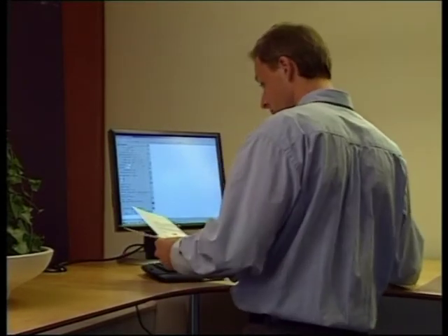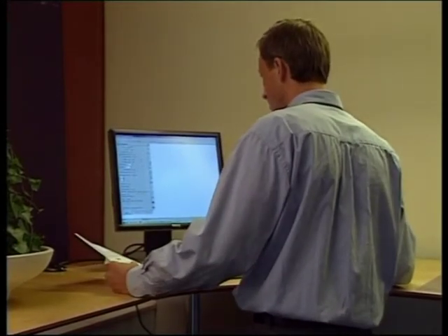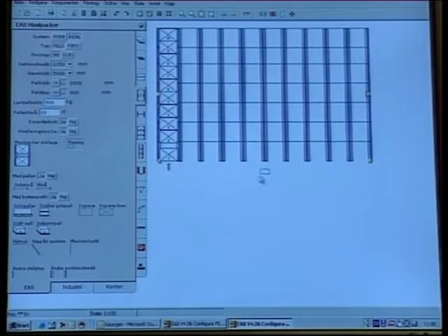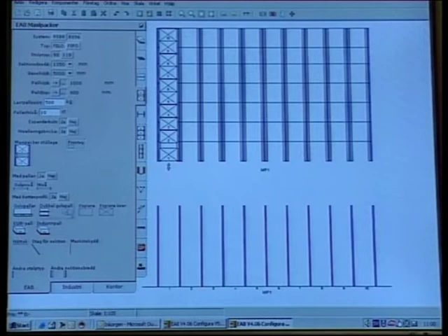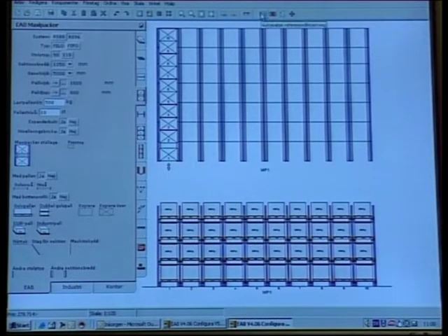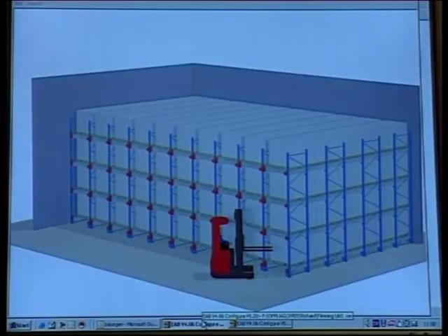We have now seen a few applications in which the Radio Shuttle system has been used to great advantage. The possibilities are unlimited. The Radio Shuttle system offers you many important advantages: a high rate of turnover, improved utilization of existing storage space, retained accessibility, effective utilization of trucks and personnel, and less damage to goods. Together, these benefits ensure your company a quick return on investment.